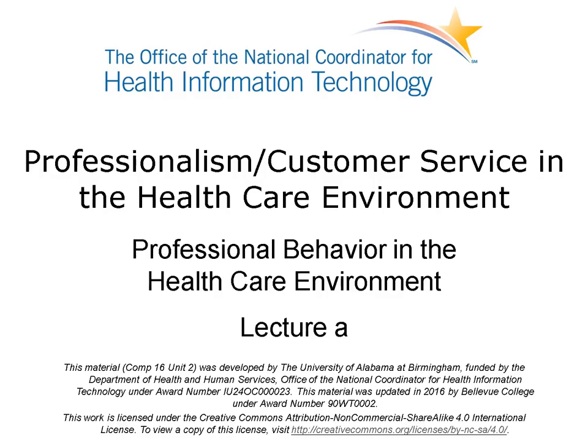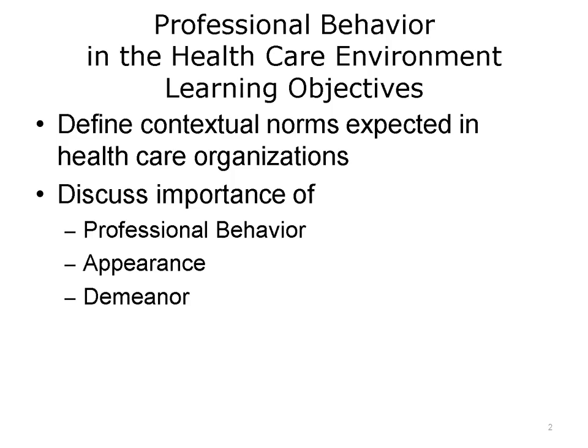Welcome to Professionalism and Customer Service in the Healthcare Environment. In this unit, we'll explore professional behavior in the healthcare environment. The objectives for this unit are to define contextual norms expected in healthcare organizations, discuss the importance of professional behavior, appearance, and demeanor, and explore how these topics contribute to professional behavior.